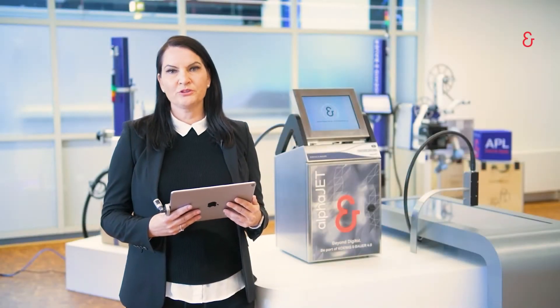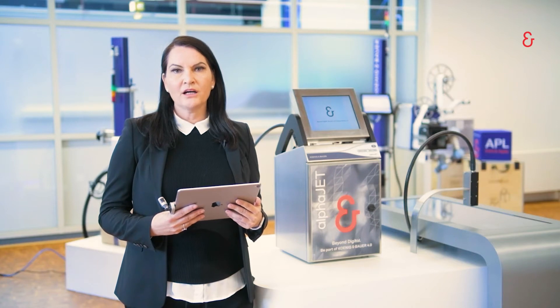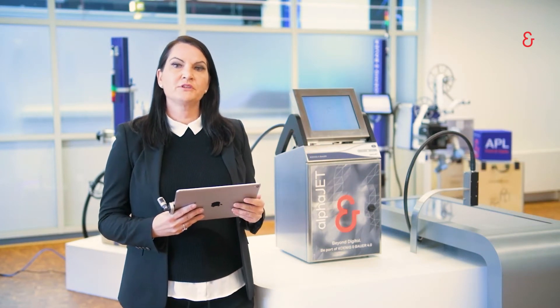I'm really happy to have the opportunity to show you some news from our Qiana, our artificial intelligence. Qiana is combined with our AlphaJet printer, and inside Qiana we have a part where we show our augmented reality.